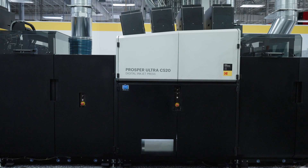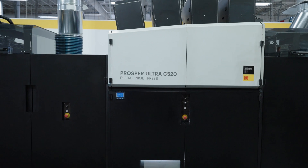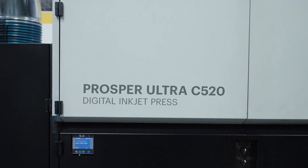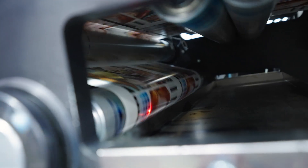I believe this is a device that we've put into the market and designed that can really start looking to change the way printers do their printing today, moving from the offset migration towards digital and really changing how they do business today and helping them grow their businesses.